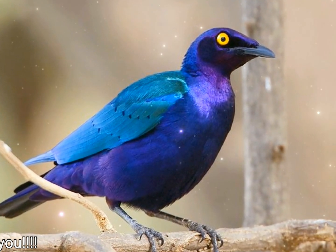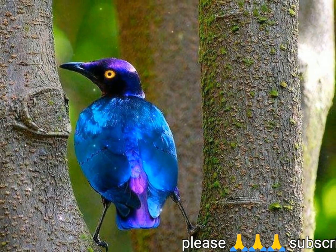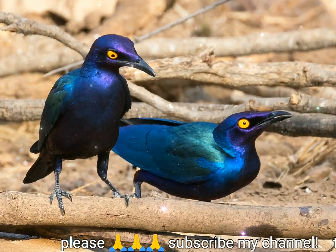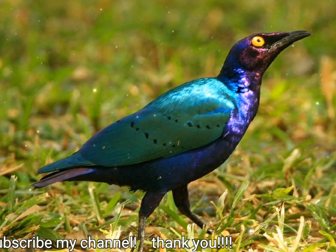Behavior: this is a gregarious and noisy bird with typical starling squeaks and chattering. Breeding: the purple starling builds a nest in a hole, and the normal clutch is two eggs. Feeding: like most starlings, the purple starling is omnivorous, eating fruit and insects.